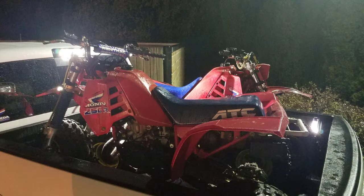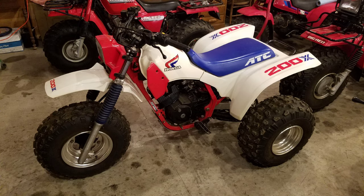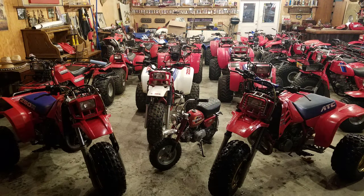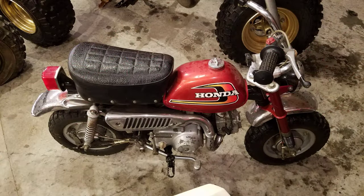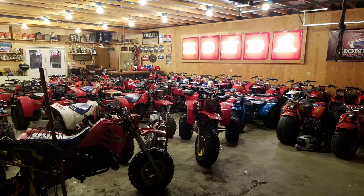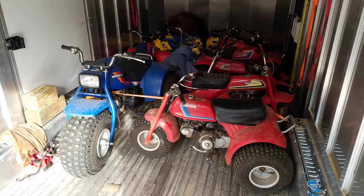It took me two trips to drag all these home. This was the first trip — got home at about 11:30 at night, unloaded everything. It was a lot. I was pretty stoked. Then I went in the house and went to bed. Showed up the next day to get a lot of the minis — you can see some Suzukis in there.